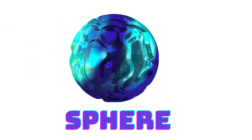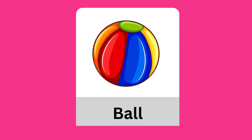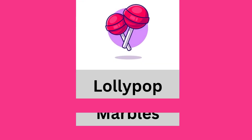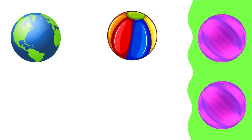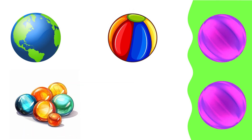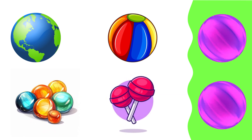Sphere: ball, marbles, lollipop, earth, ball, marbles, lollipop sphere.